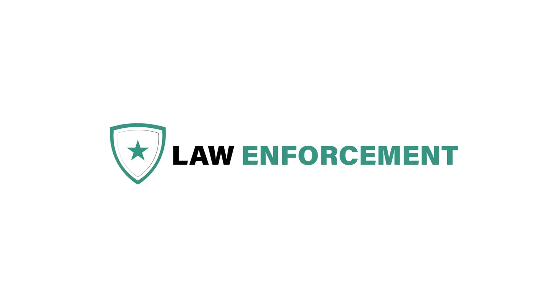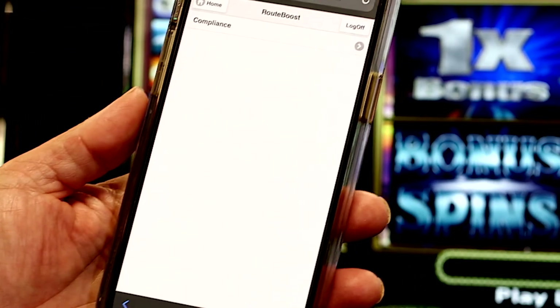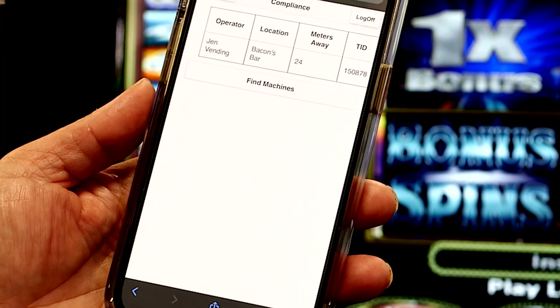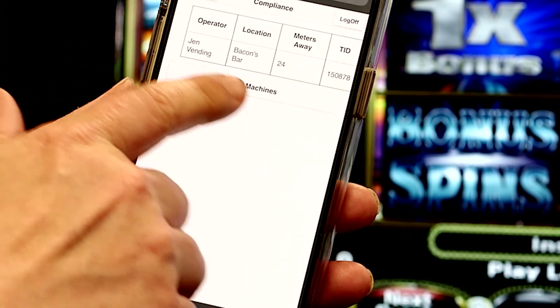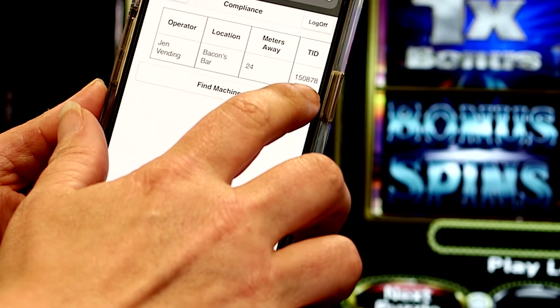Law Enforcement. This feature of RouteBoost enables law enforcement to identify legitimate registered terminals. Compliance users will log in with email and password and click on the Compliance button. RouteBoost machines located nearby where you are standing will be listed automatically in RouteBoost. It shows the operator's name, location name, distance to the machine, and the TI, or Terminal Identification Number.